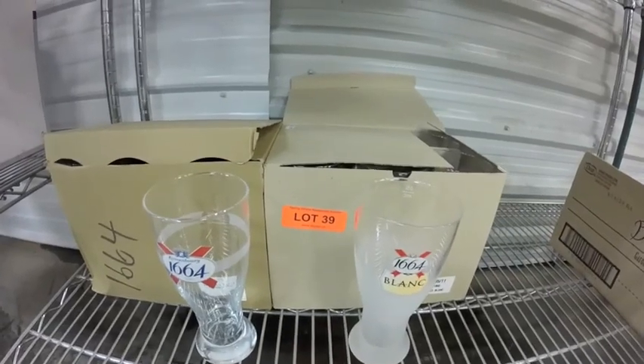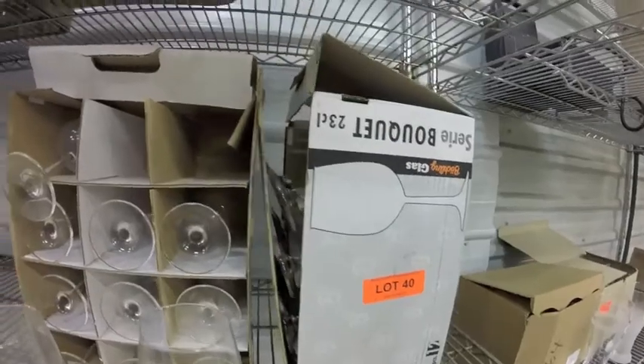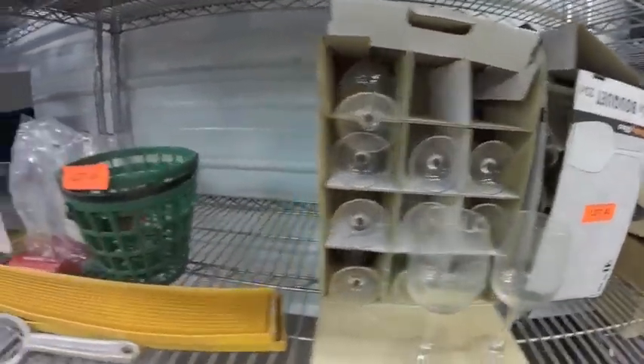Lot 39 is a dozen of these glasses — 6 of each style, quite nice, textured as well. Lot 40 — 41 of these brand new Paley Island winery glasses. Lot 41 — everything you see here.